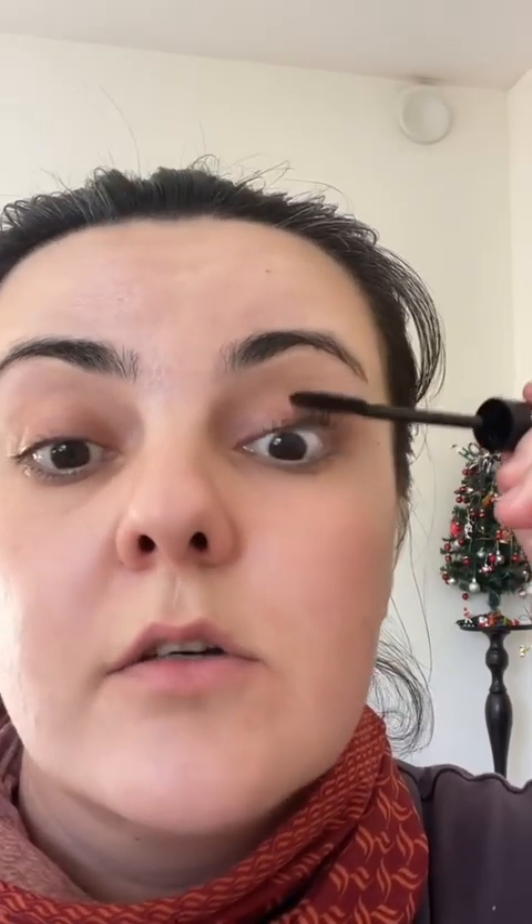Any mascara that you buy will be different depending on your lashes — this is my personal opinion. I don't actually see a huge difference between mascaras. In my experience, everything I've bought is kind of the same. So this is like the first coat.